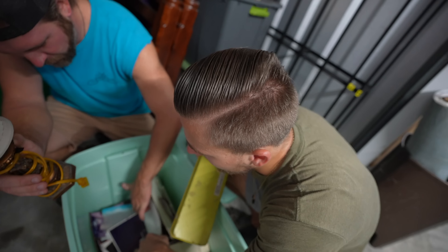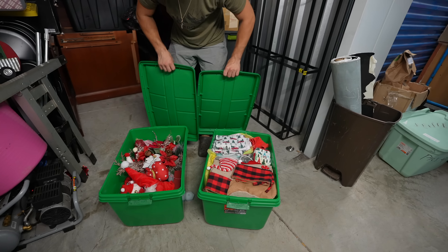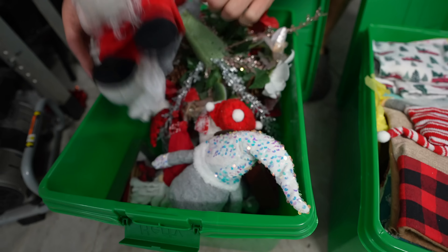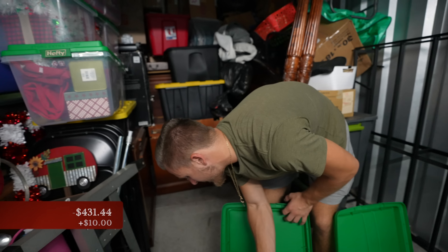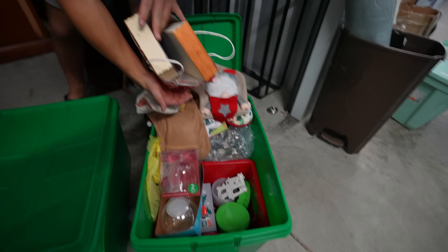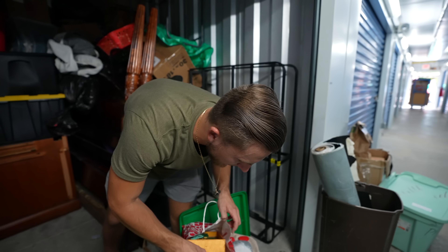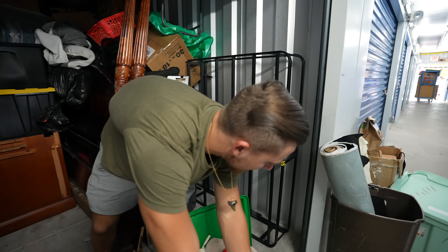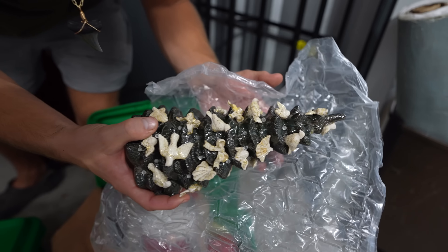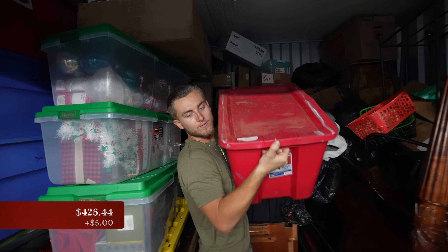This is just all gonna be personal stuff — two totes, I have a feeling. Christmas, Christmas, Christmas — a wreath looking thing, another Santa. Just another $10 or so tote. We got some stockings, little miscellaneous things — that's like 50 cents at a yard sale. Here's some glass — I like the glass stuff. That looks like you put it over a candle and it lights up. Could be able to get five dollars for that.